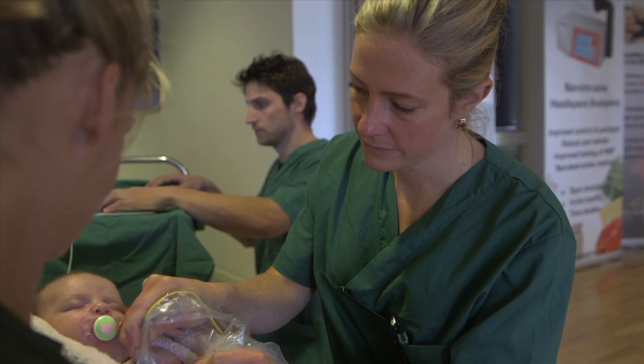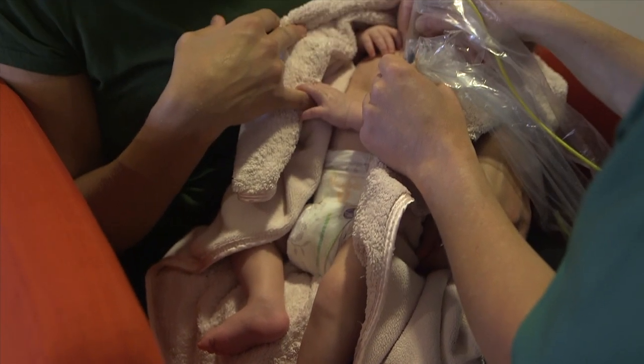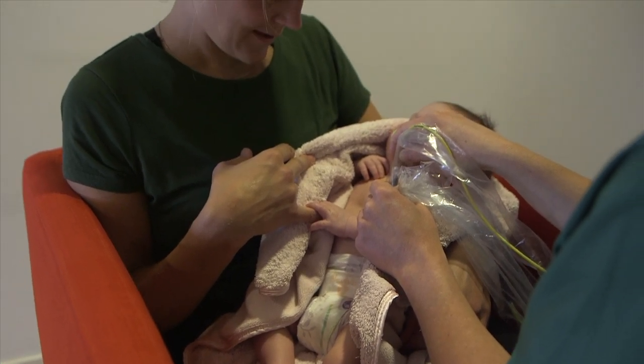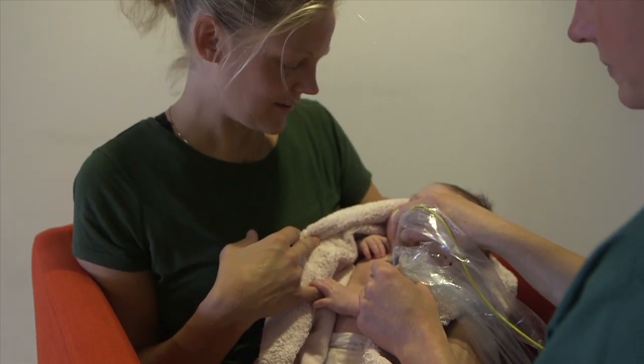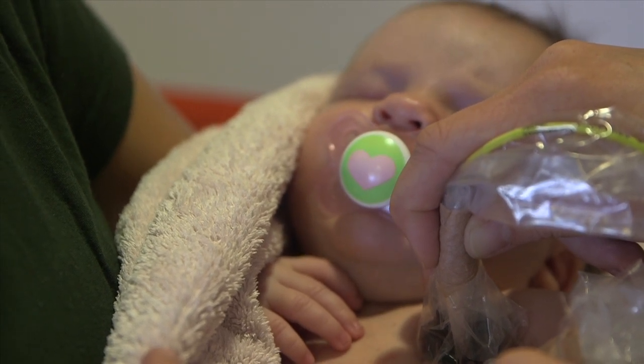But the technique needs more development to be able to determine the exact concentration of oxygen, and that is where we stand now — to take the next step to be able to measure on these fragile, very small premature infants.